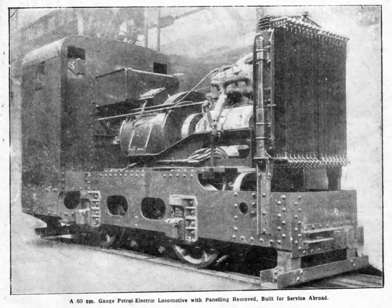Examples of petrol electric road vehicles include the Tilling Stevens Bus and the Owen Magnetic Touring Car.